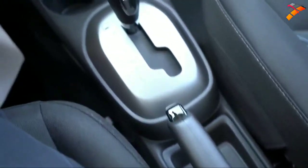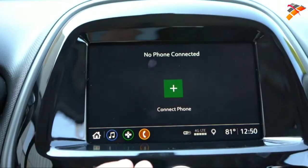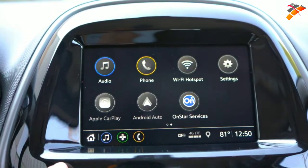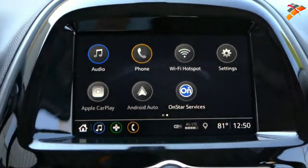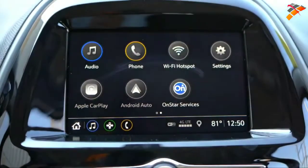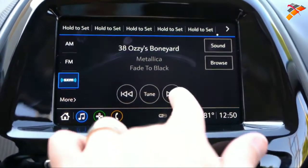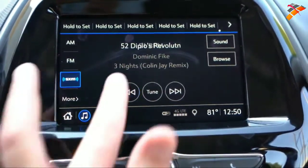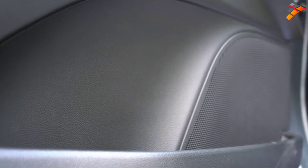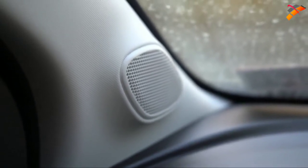Let's look at the tech display. A seven-inch color touchscreen comes standard on every single trim level of the Spark — that is definitely nice. Bluetooth and audio streaming are also standard, along with Android Auto and Apple CarPlay, even on the base trim level. That's excellent — a lot of manufacturers don't do that. Android Auto and Apple CarPlay give you free navigation through your smartphone. As for the sound system: four speakers on the LS and six speakers on the 1LT and up.